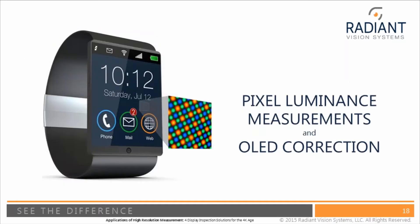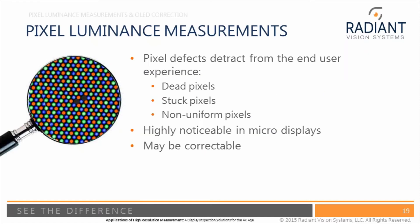Now let me talk about pixel luminance measurements and OLED correction, which is enabled by high resolution imaging systems.